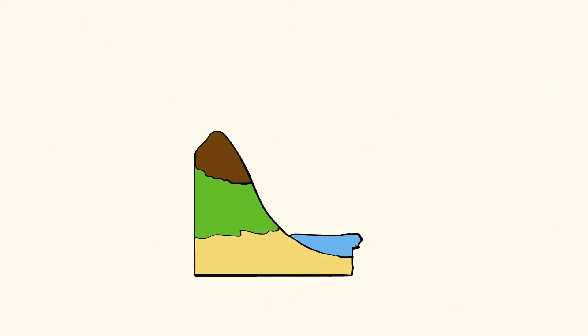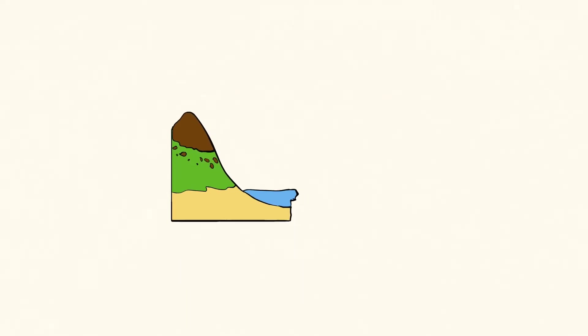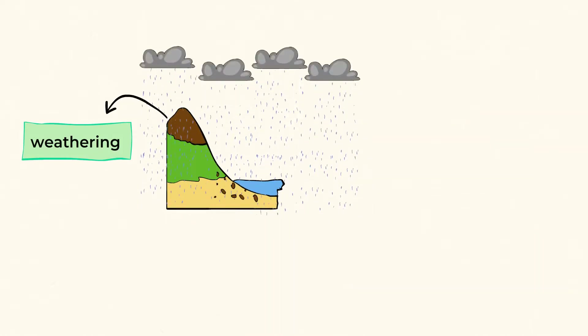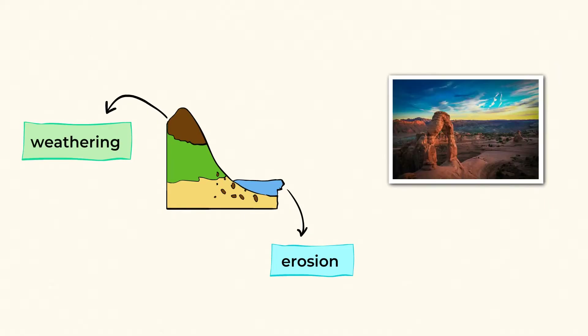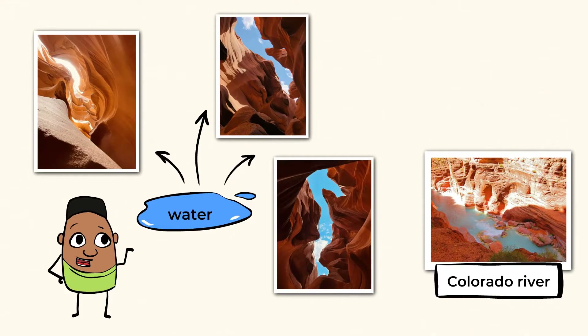Flash floods, which are sudden floods caused by intense rain, wore down the rock and carried bits away — that is weathering making changes to the rock. The water then moved those pieces of rock away, and that's erosion. Little by little, these events drastically changed the way that the canyon looked. This is just one really cool example of how weathering and erosion work together to change the land and create new beautiful landforms.